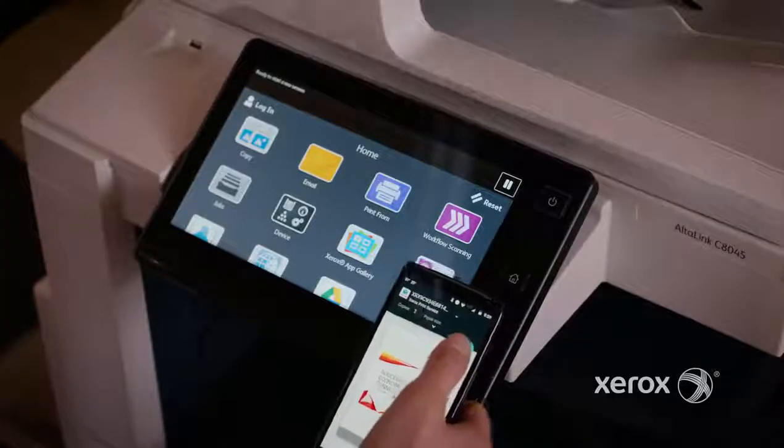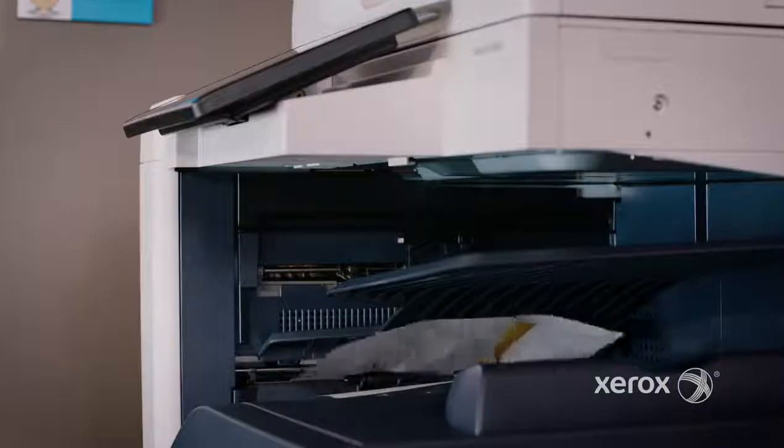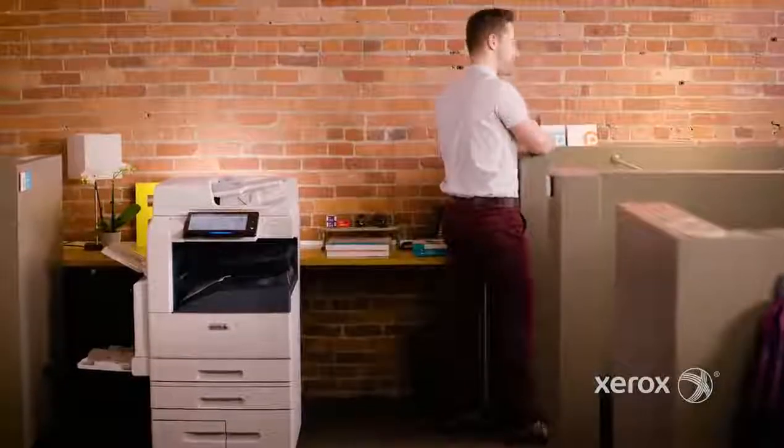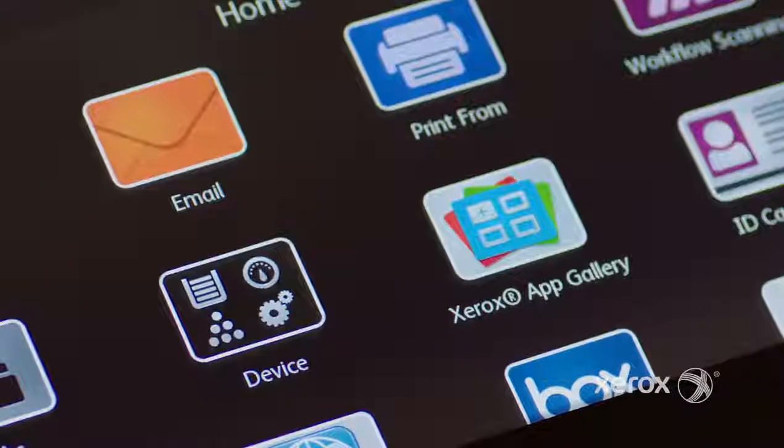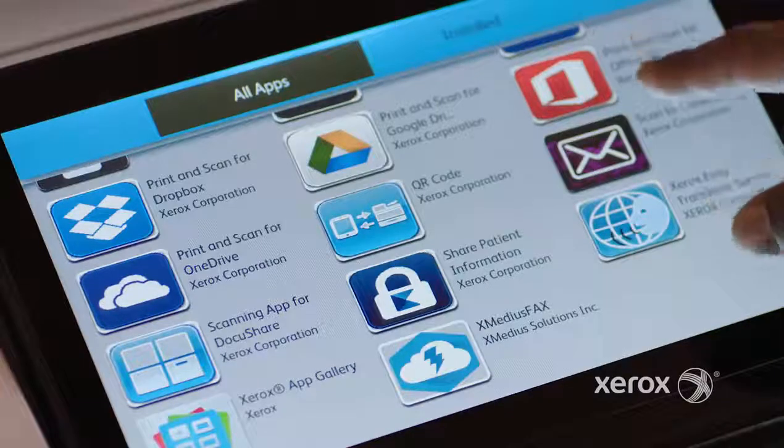Every Altilink has the same big smart tablet user interface we can customize by device, fleet, or group to keep the functions and apps we use most right up front. Xerox even has an online app store — the App Gallery — you can access right from the machine to add more time-saving applications.